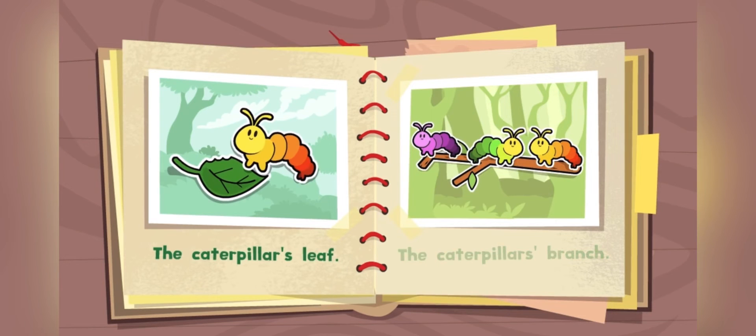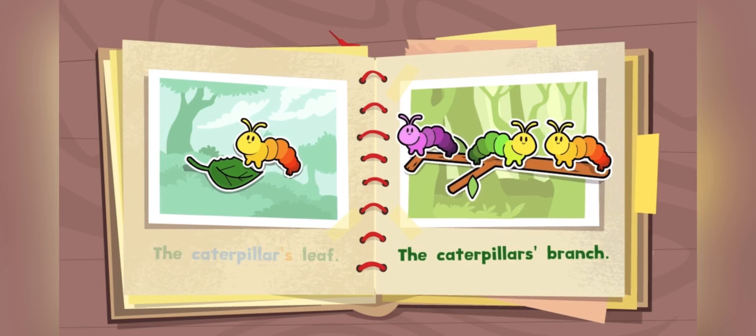To show that a single thing, like a caterpillar, has something, we add an apostrophe and the letter S. To show that several things, like a group of caterpillars, have something, we just add an apostrophe. Catch you later, caterpillars!